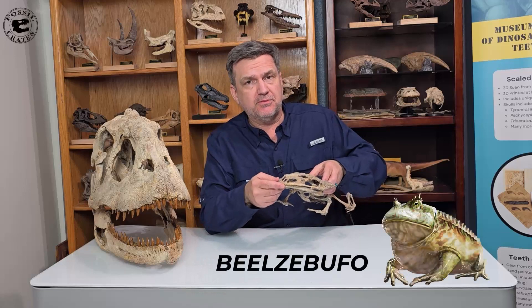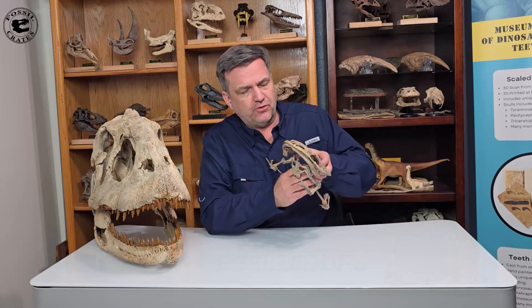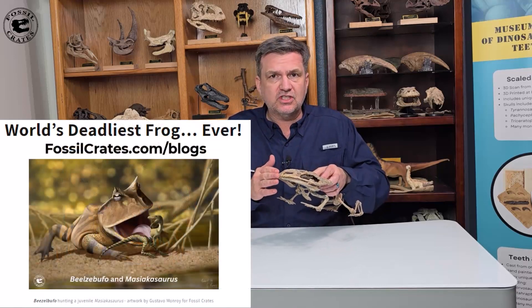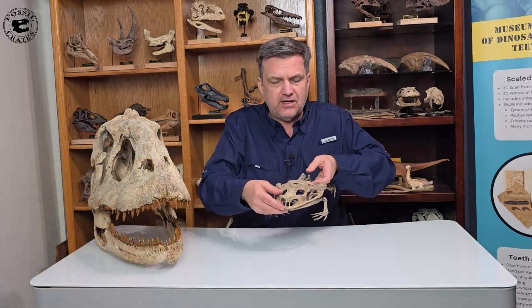This is Beelzebufo, the devil toad, and this is arguably the largest frog that's ever lived, at least that we've discovered. If you check out our Fossil Crates blog, you can read all about the animal's size — its incredible dimensions — but you can see it here.